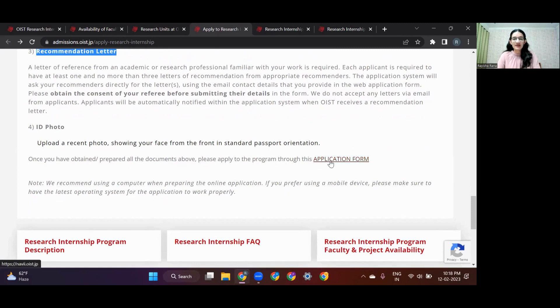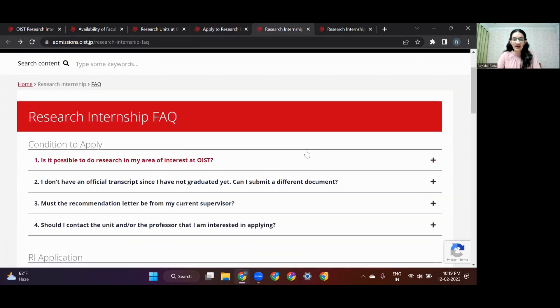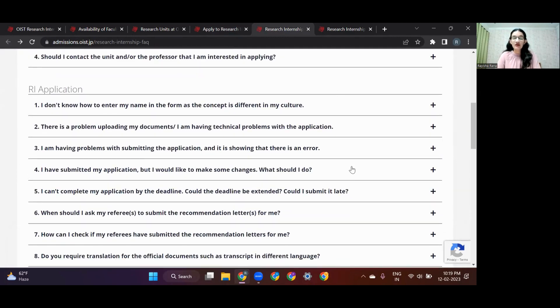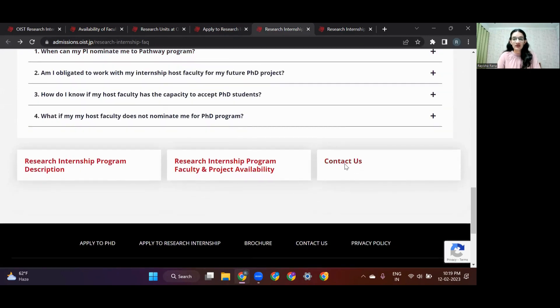You can click on the application form page when you feel ready to apply. If you still have unanswered questions, you can go to the FAQ section of the OIST internship page, which covers most common doubts. If questions still remain unanswered, you can click the 'Contact Us' button and reach out directly to the OIST team and they'll help you out.